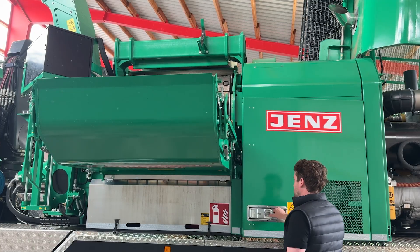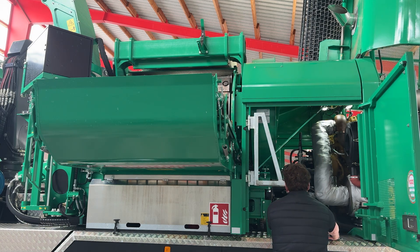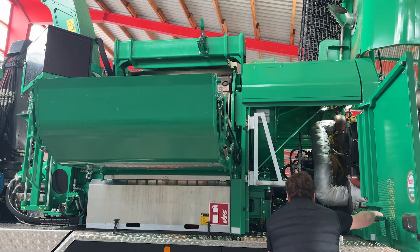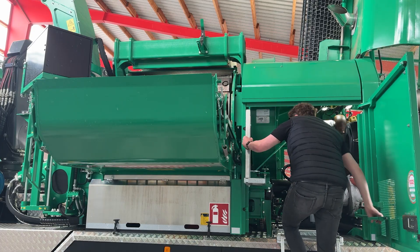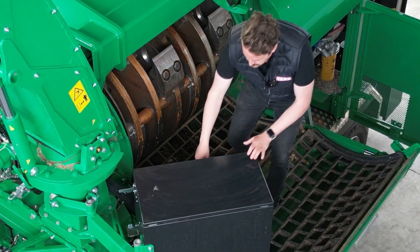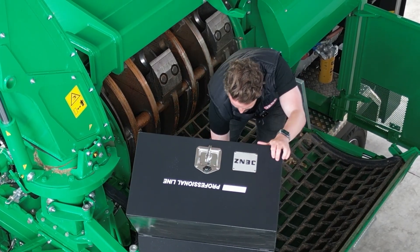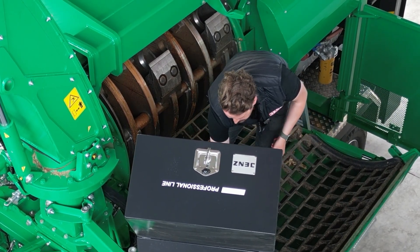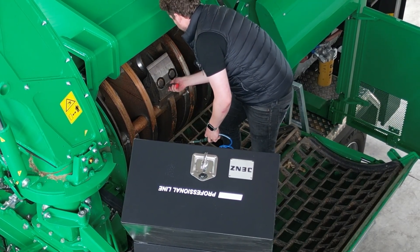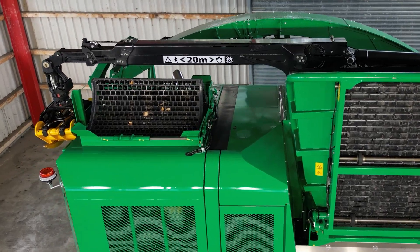Maintenance is easy. The swiveling toolbox keeps everything to hand. Additional tool and spare part boxes are integrated into the machine. The standard central lubrication system makes maintenance much easier. After chipping, the material is fed into the screen basket with lamella technology which actively prevents overlaps. The hydraulic screen basket enables the screen to be changed quickly by crane. An additional screen basket can be carried on the roof.